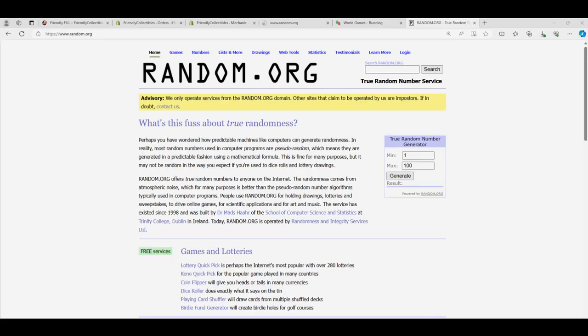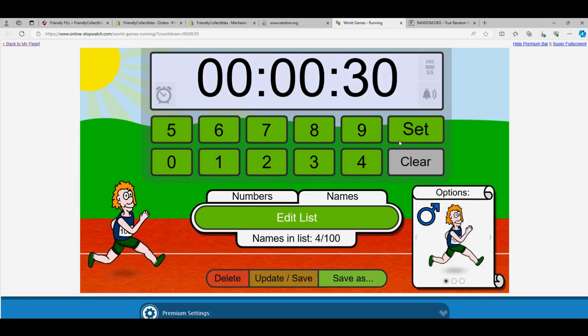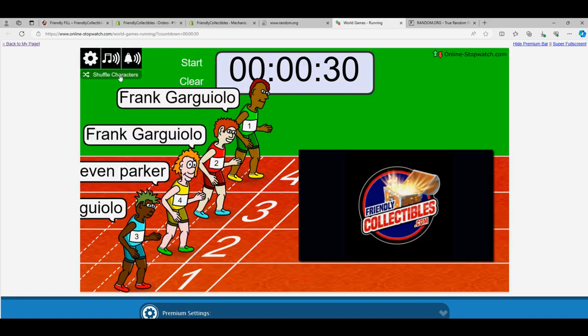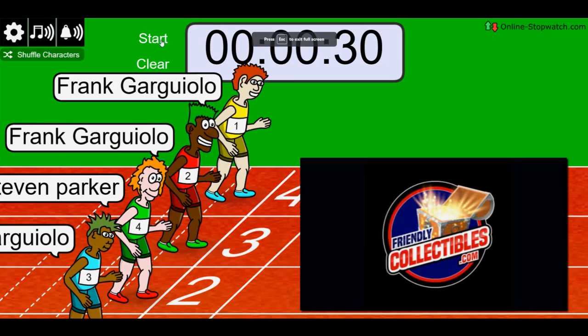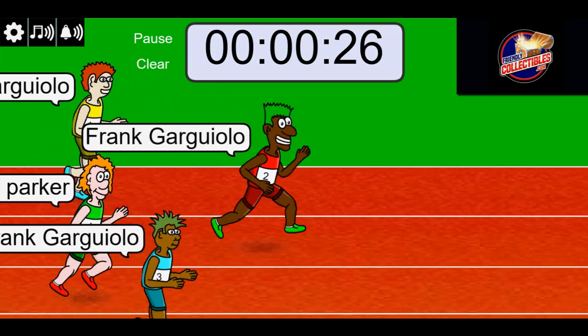It's an autographed hockey puck, hope, and the race is on. Lucky number 7, on your mark, get set, go! Winner take all — winner gets 4 spots in the box.